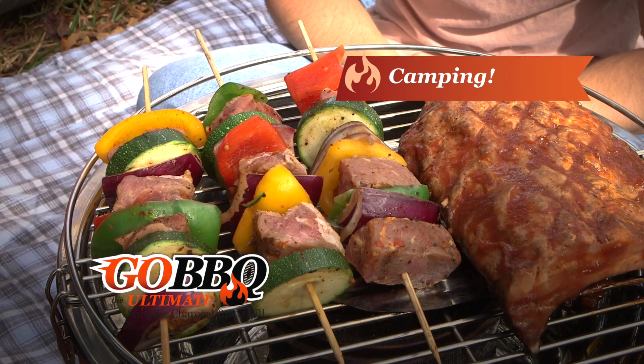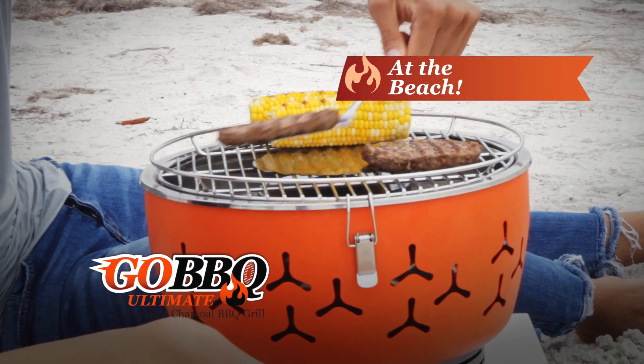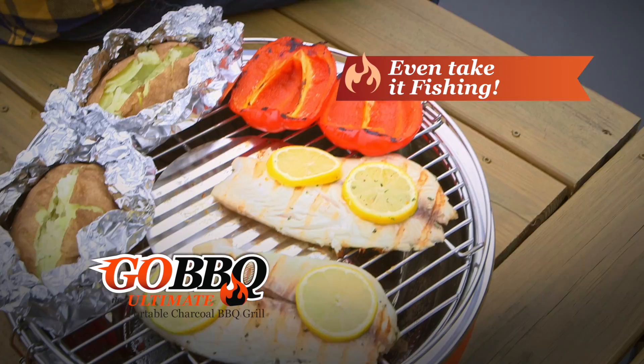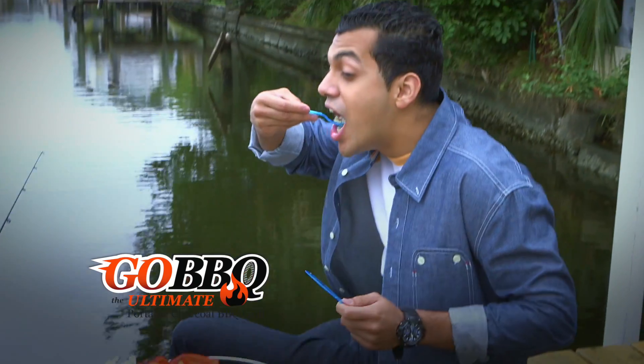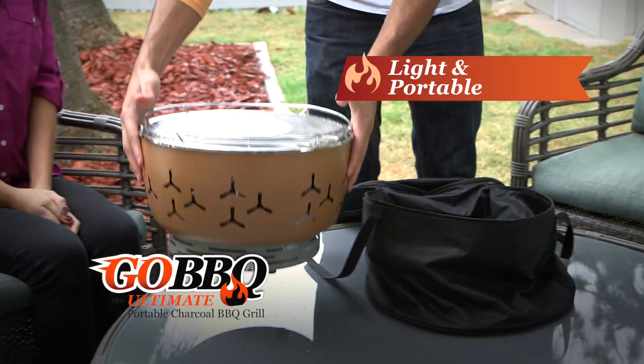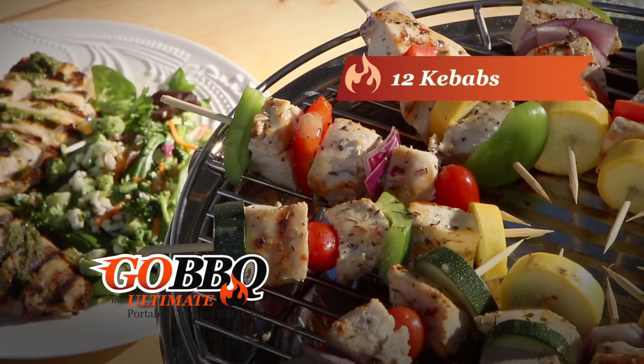Take it camping and enjoy healthy, flavorful meals. Take it to the beach to impress your date with a smoky, delicious hamburger. Even take it fishing, so you can turn that fresh catch into a gourmet barbecue lunch. It's not only lightweight and portable, its cooking space is large enough to accommodate 8 hamburgers, 16 sausages, or 12 kebabs, enough to feed your entire family.